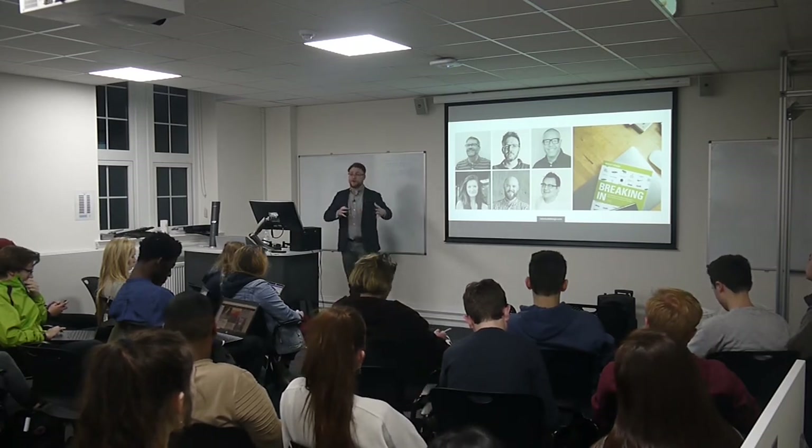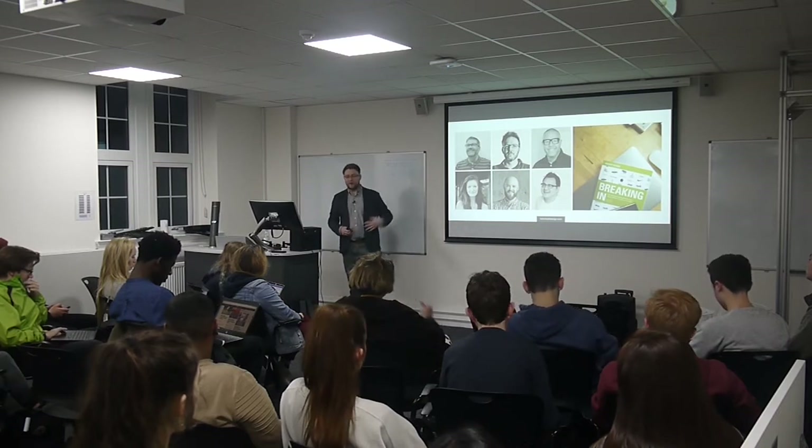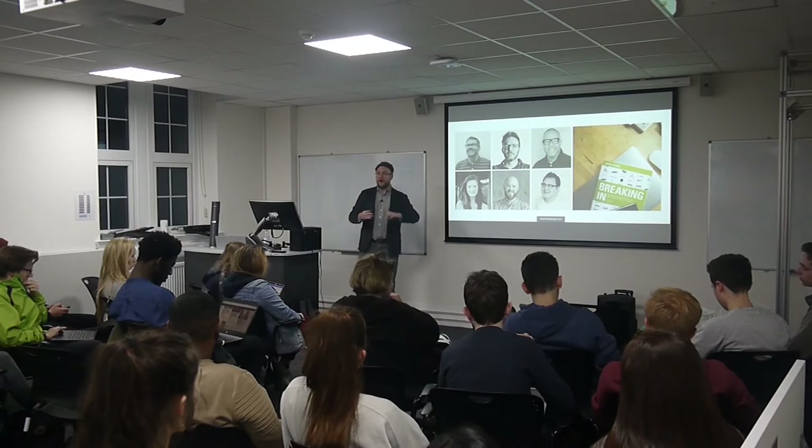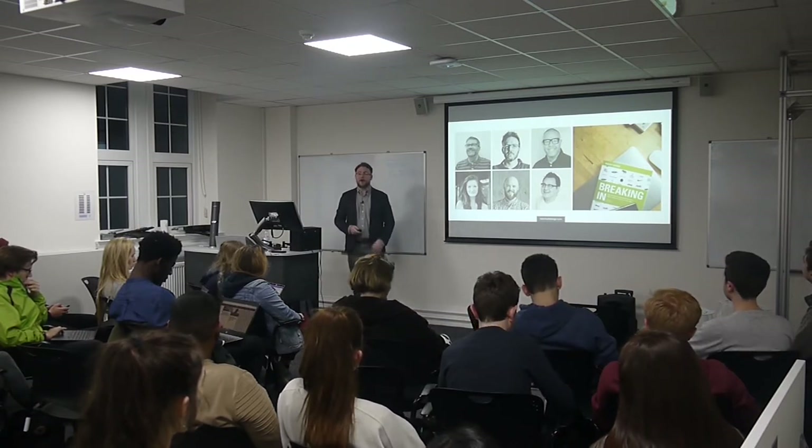I was fortunate enough to get one-to-one advice on my own portfolio from Amina, as well as from people at places like Fuse Project, IDEO, Nike, and Google. I just want to pass some of that on to you.